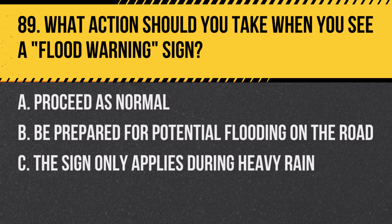Question 89: What action should you take when you see a flood warning sign? A. Proceed as normal. B. Be prepared for potential flooding on the road. C. The sign only applies during heavy rain. Answer: B. Be prepared for potential flooding on the road. This sign indicates areas prone to flooding.